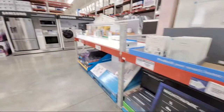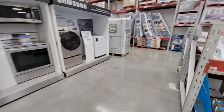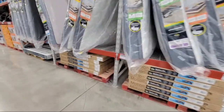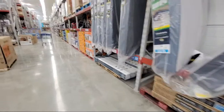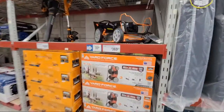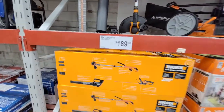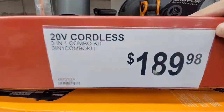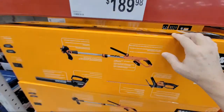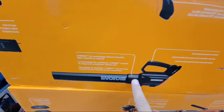Let's check out some tools. They still have the Yard Force for $369, but here's a new one that looks like a decent bargain. This is made by Worx — their 3-in-1 combo kit. You get the weed whacker and the blower.